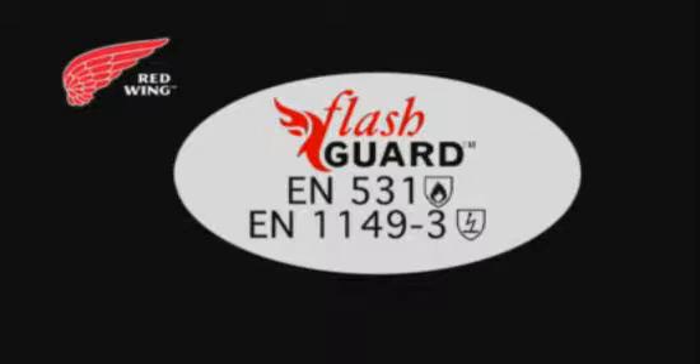Offered exclusively by Red Wing, Flash Guard flame-resistant fabric is specially blended from cotton and a flame-resistant acrylic fiber. It meets flame-resistant requirements, and it offers standard anti-static properties.